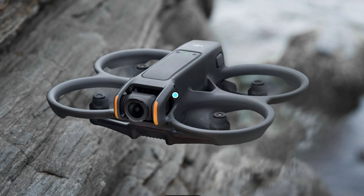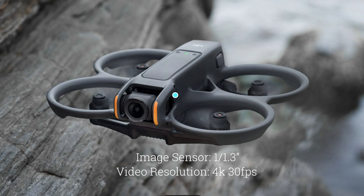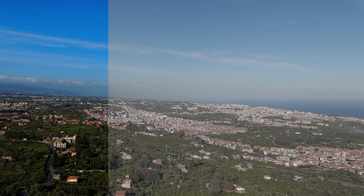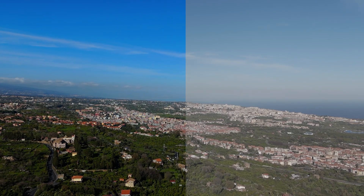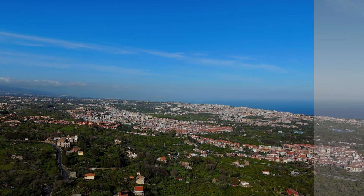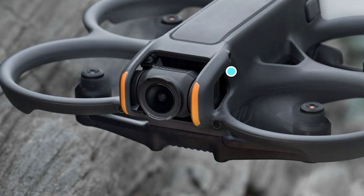The new model takes aerial videography and photography very seriously. It will apparently be equipped with a 1/1.3-inch CMOS sensor, with a video resolution of 4K up to 30 fps, 13.5 stops of dynamic range, support for true HDR, and the 10-bit color profile D-LogM — very serious specs, practically the same as the Flip. It seems the camera will be the same as the more expensive Avata 2, which makes sense from the point of view of manufacturing costs.